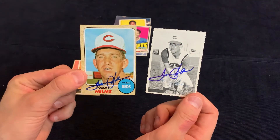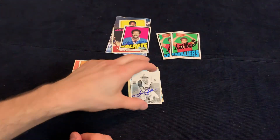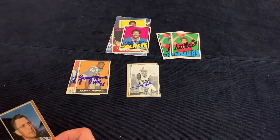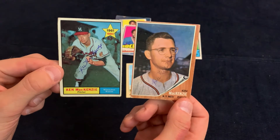Tommy Helms signed two of two. This is a 1969 Topps deckle edge and a 1968 Topps. He took a week and signed two of two.